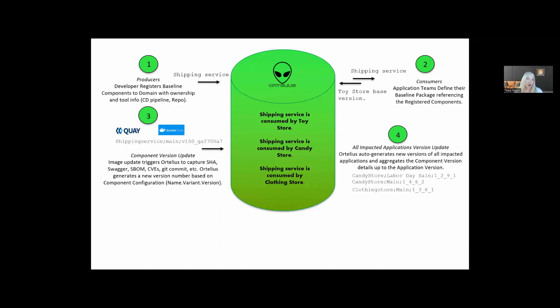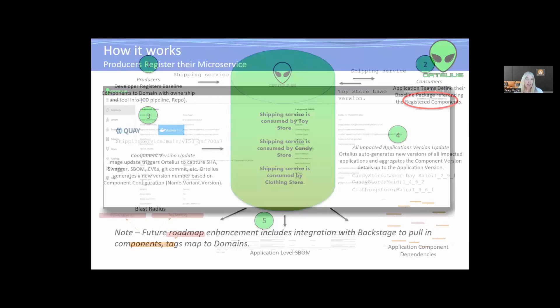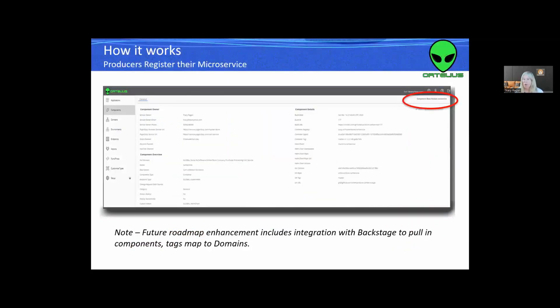Along with that new release candidate comes SBOMs, new vulnerabilities, new Swagger information, and a whole lot of other things. We can start tracking the blast radius of these components and how they're moving across the DevOps pipeline, and we can generate application-level SBOMs and understand the microservice dependencies they rely on. If you're an API or microservice developer, you register your microservice to Ortelius via a TOML file, manually, or potentially through a Backstage integration. The first time you register it, we call it the base version; as that service changes, we start tracking versions — that's how microservice versioning comes into play.